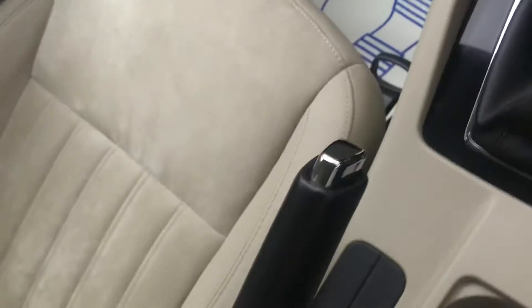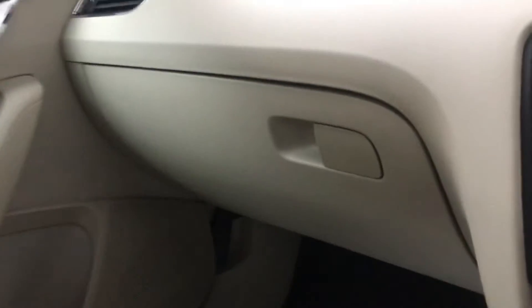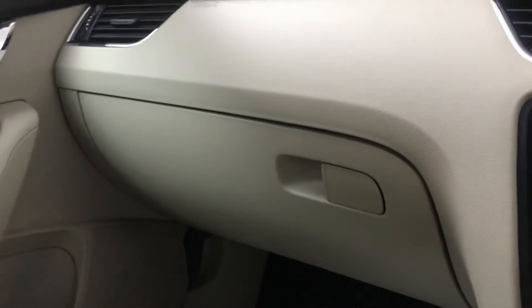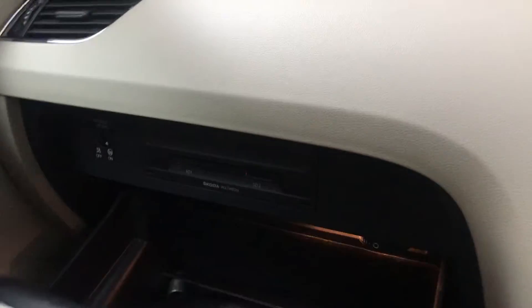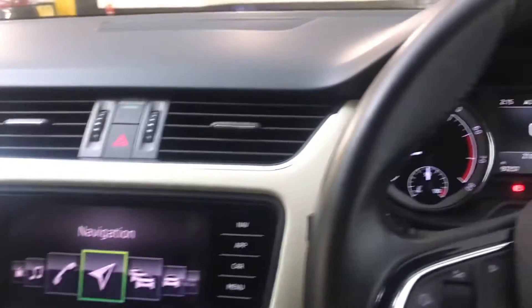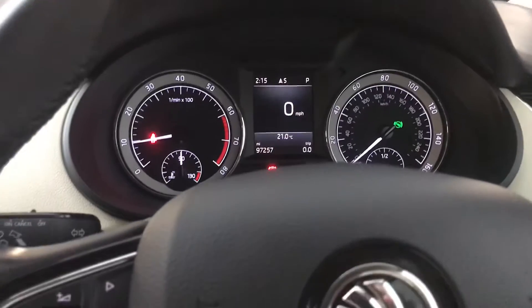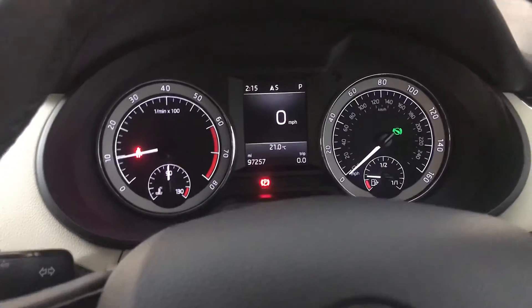There's a 12-volt socket and a few cubby holes — Skoda do include quite a few storage spaces. There's one here, one in the centre, one there, one in the back, and also one on the passenger side with an SD card slot. The glove box is also air-cooled slightly so you can keep a drink cold in there on a hot day.